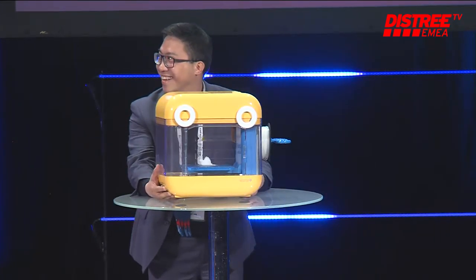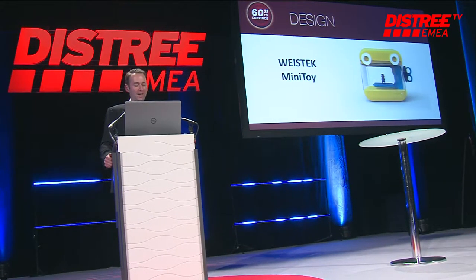You can wave goodbye with your artificial hand. All right, it's a great idea — 3D printing for the education market. And the design winner this year, congratulations to... Wisetech.